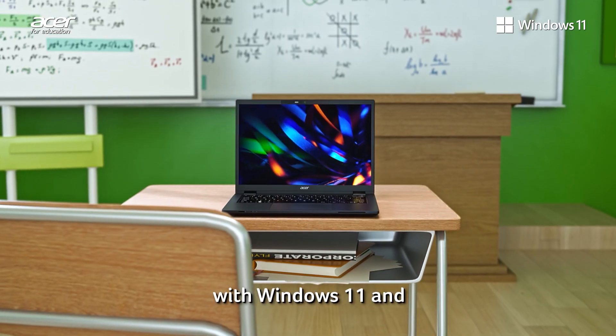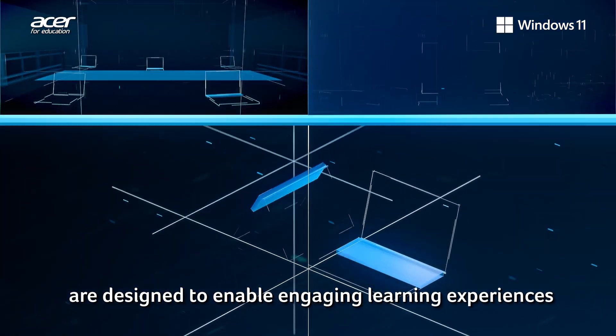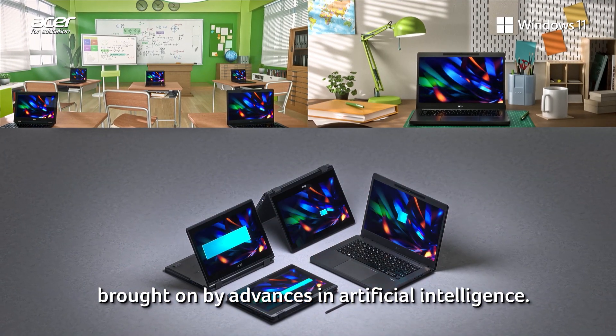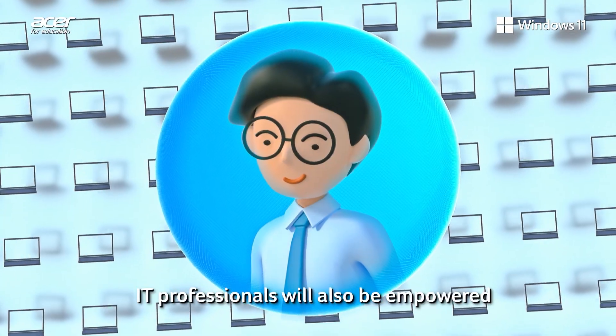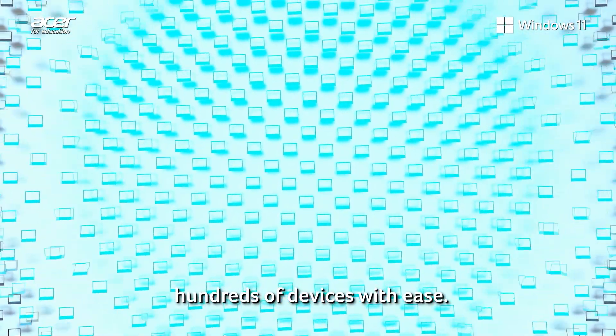Acer Travelmade laptops with Windows 11 and Microsoft 365 learning accelerators are designed to enable engaging learning experiences brought on by advances in artificial intelligence. IT professionals will also be empowered to secure and manage hundreds of devices with ease.